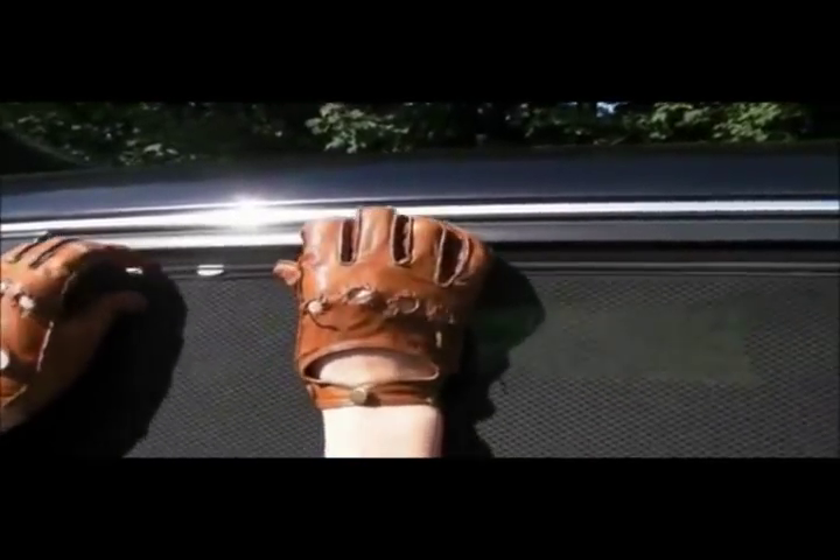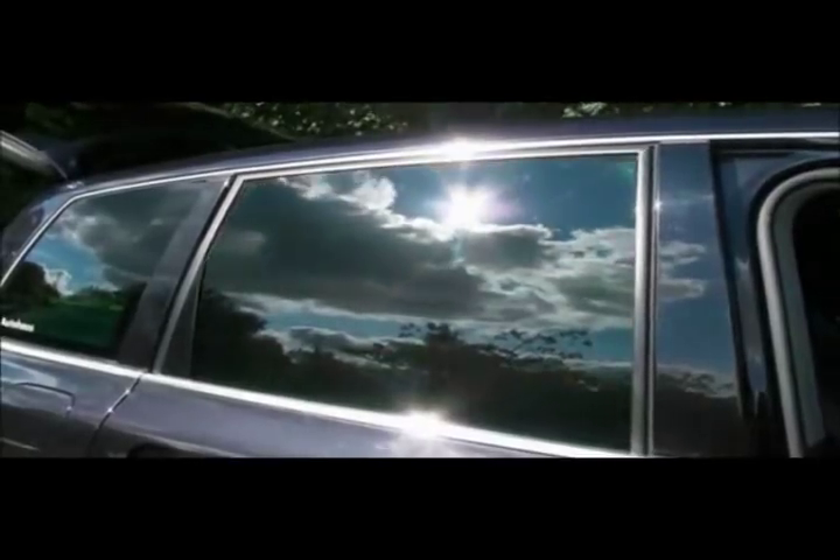With the window down, Privacy Shades also act as a bug and insect shield, and at night can help prevent glare from headlights.